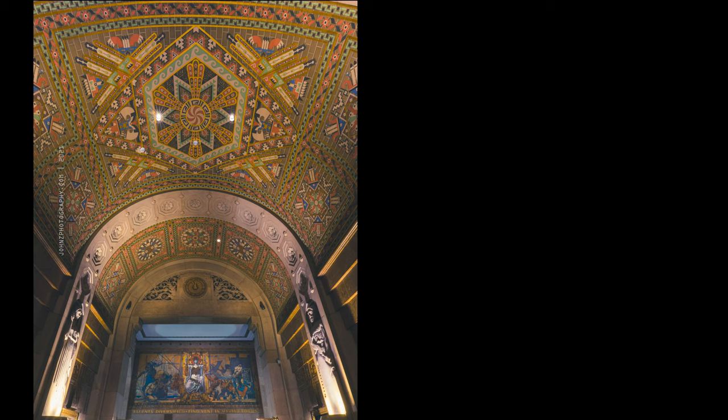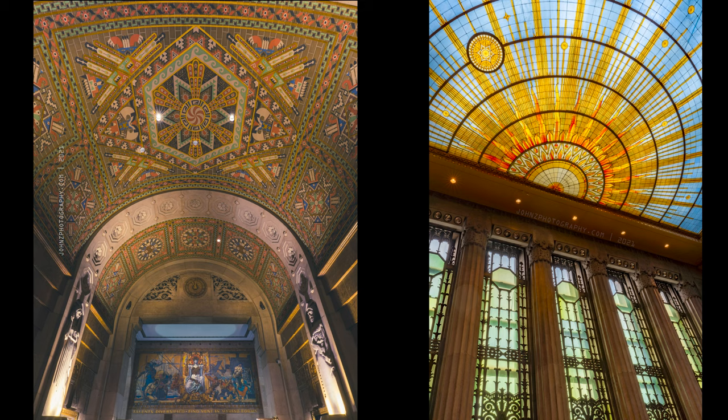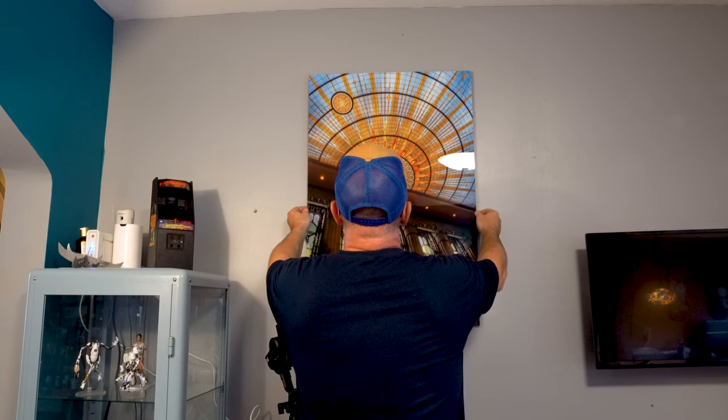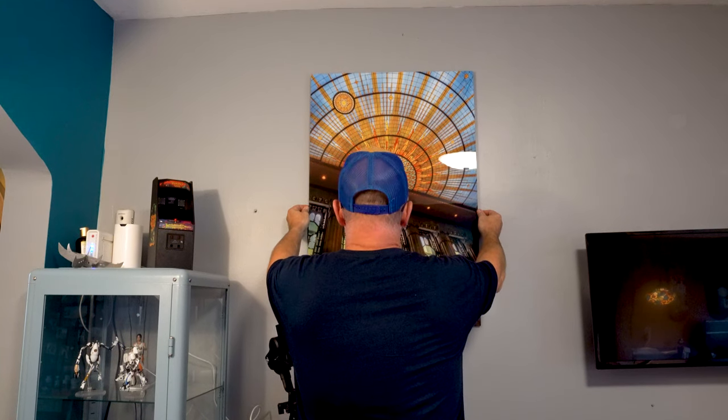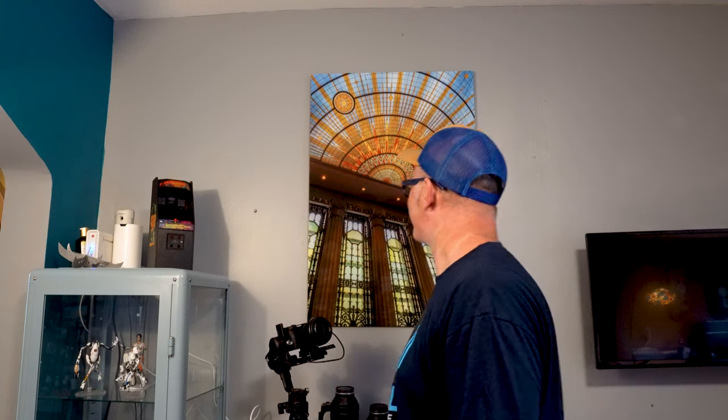I finally got to take some interior pictures and it's even better on the inside. I've been saving this spot on my wall for something special and this is the picture. I had to wait a long time to get in to City Hall to take the picture. Not only that, this was my best performing image on Instagram so far.